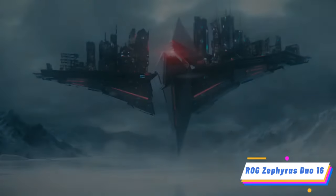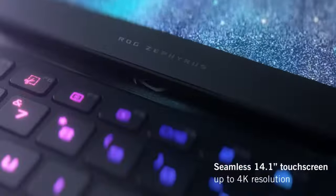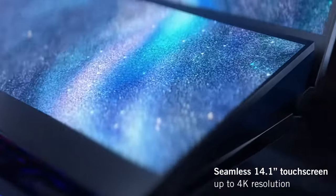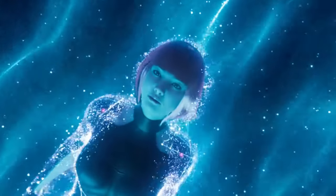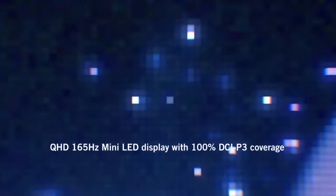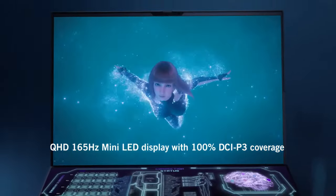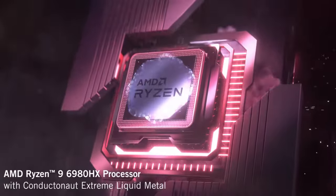Product 5: ROG Zephyrus Duo 16. Last but absolutely not least, let's uncover the Asus ROG Zephyrus Duo 16, a laptop that redefines gaming with its dual-screen innovation. Driven by the AMD Ryzen 9 6900HX processor, this laptop is primed for unparalleled performance. The RTX 3080 Ti graphics card delivers cinematic visuals that are out of this world. With 32GB RAM and a 2TB SSD, storage and multitasking are elevated to new heights.